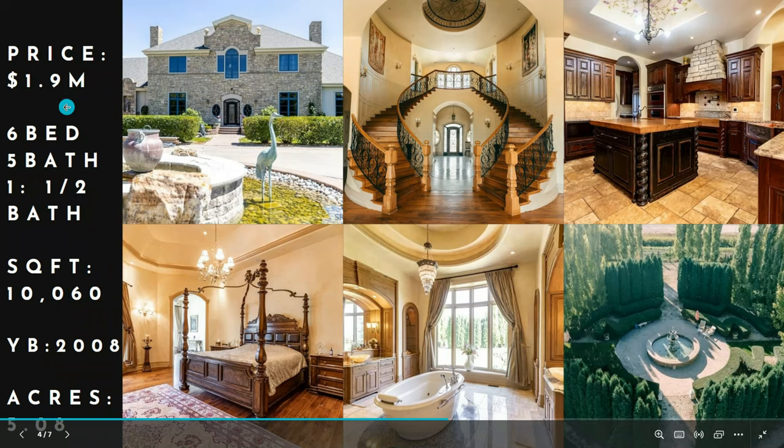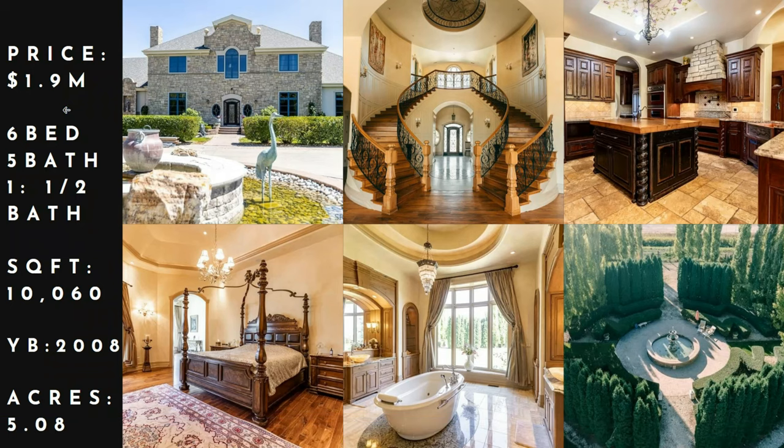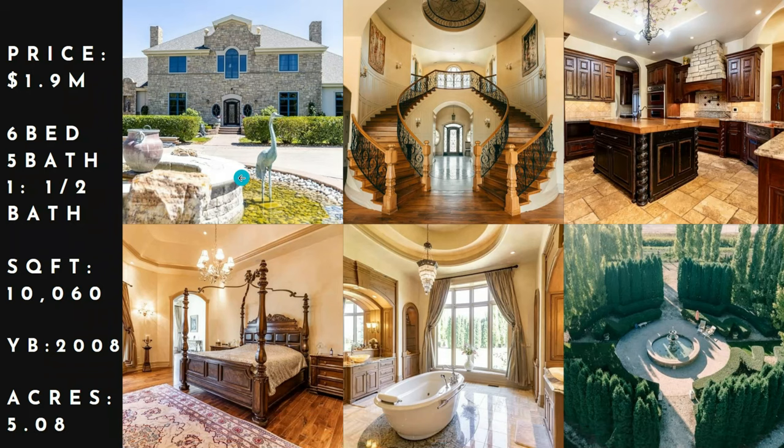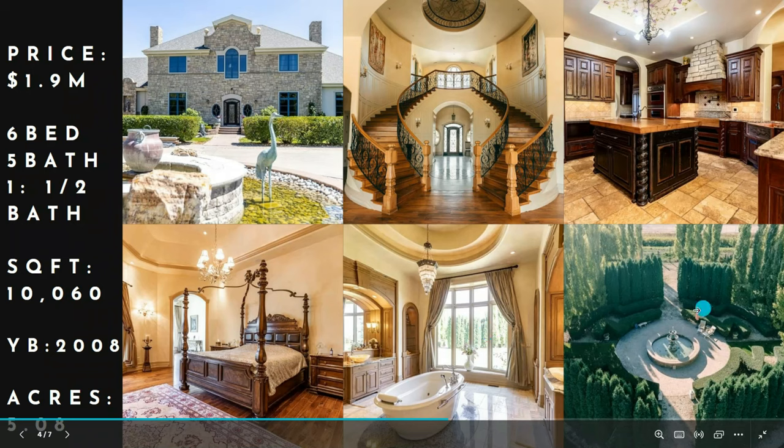The highest sold was — not my style, but what a house — $1.9 million, six bed, five bath with a half bath, 10,060 square feet, built in 2008, on five acres. Here's the front with a fountain, a big wraparound driveway, a double staircase with an oval inset ceiling, custom wood cabinets, big overdone wood details. There's a tray ceiling, a soaking tub looking out a window, and a courtyard out back. Pretty crazy place.